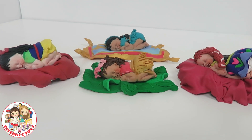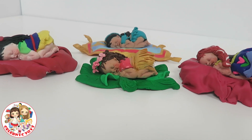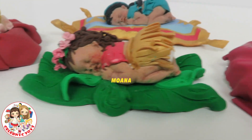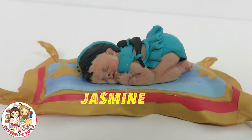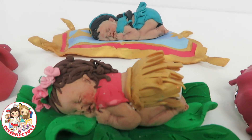Hello everybody! Today I'm going to be showing you four new baby princess dolls. Over here we have Mulan, Moana, Anna, and Jasmine. Now let's take a look at them closer.